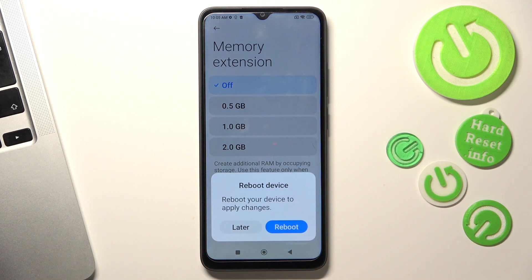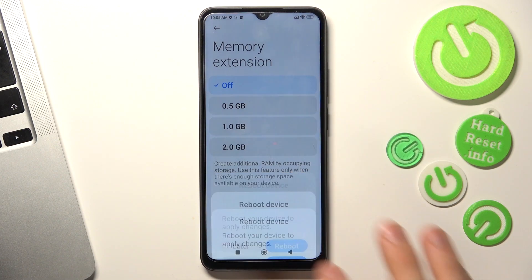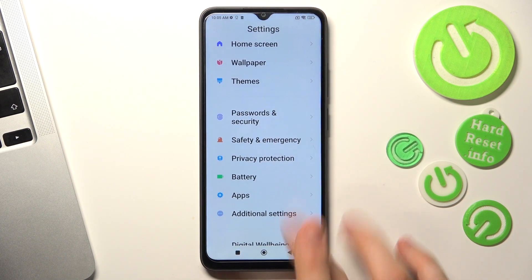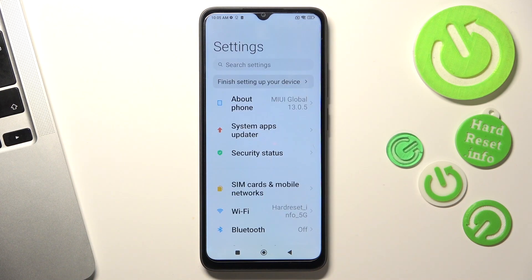Choose 2 gigabytes for example, and click Reboot. I will not do it now because it takes a while — this device reboots in two to three minutes — but I just showed you how to do it.